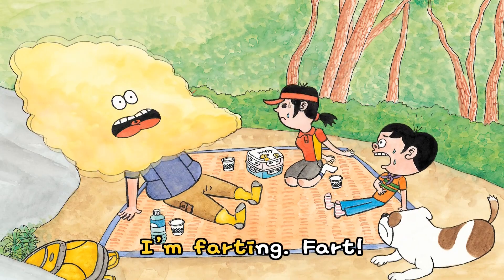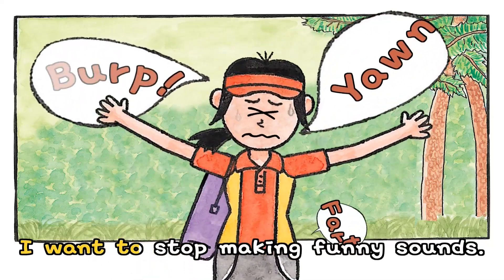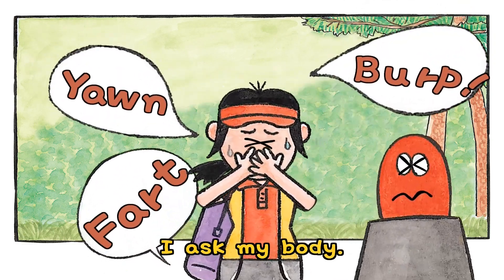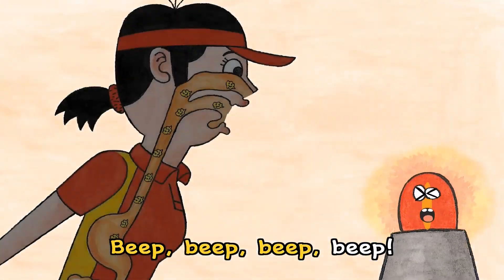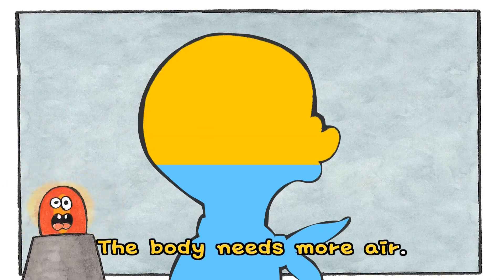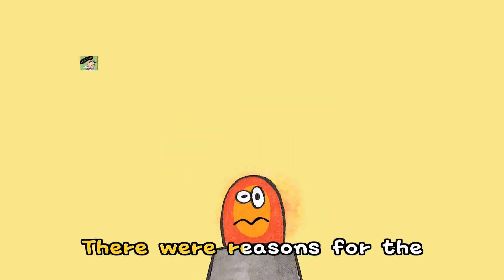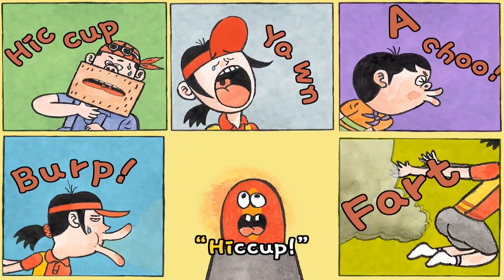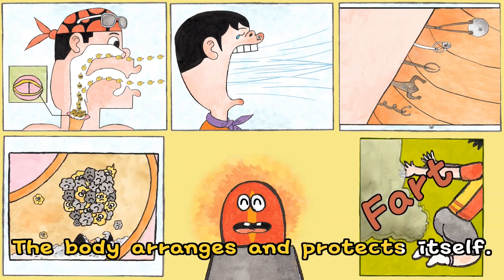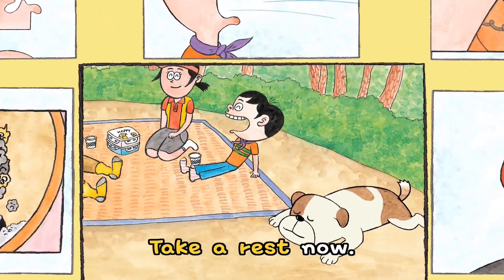I'm burping! Burp! I'm farting! Fart! I'm yawning! Yawn! What's going on? I want to stop making funny sounds. I ask my body. Beep! My body is full of gas — let them out! Fart! The body needs more air — open the mouth wide. Yawn! There were reasons for the funny sounds: hiccup, achoo, burp, fart, yawn. The body arranges and protects itself. Take a rest now.